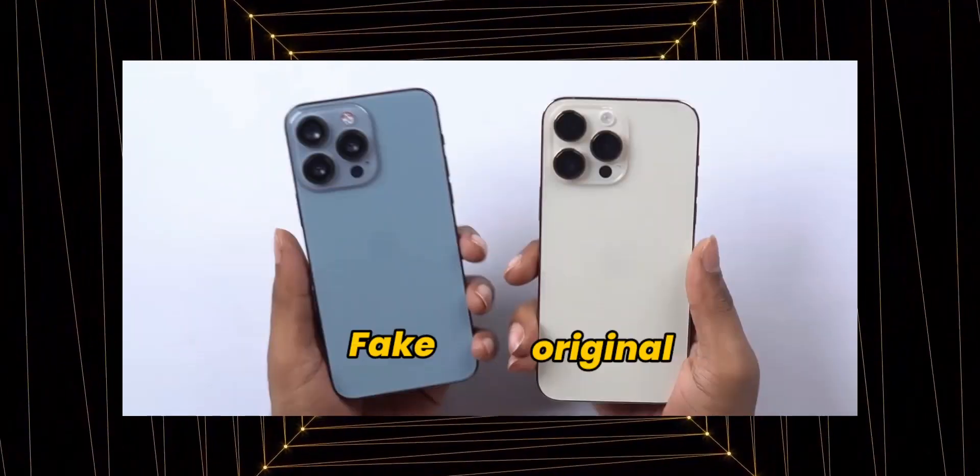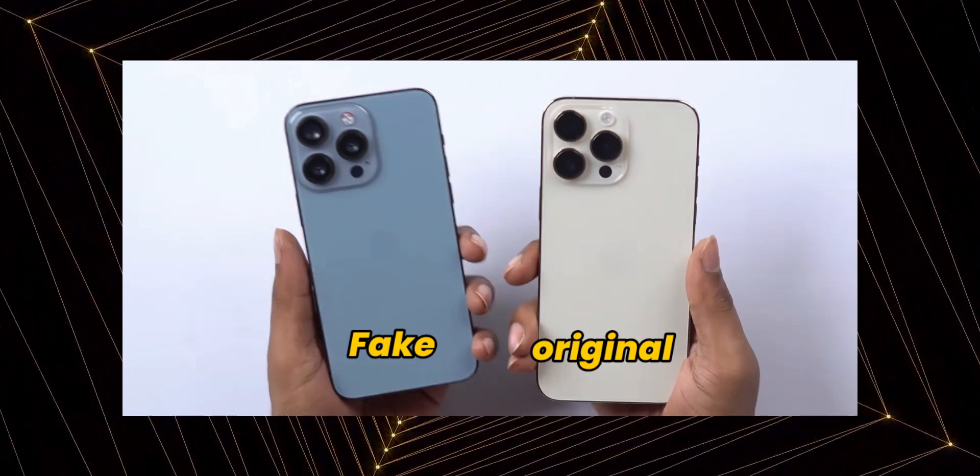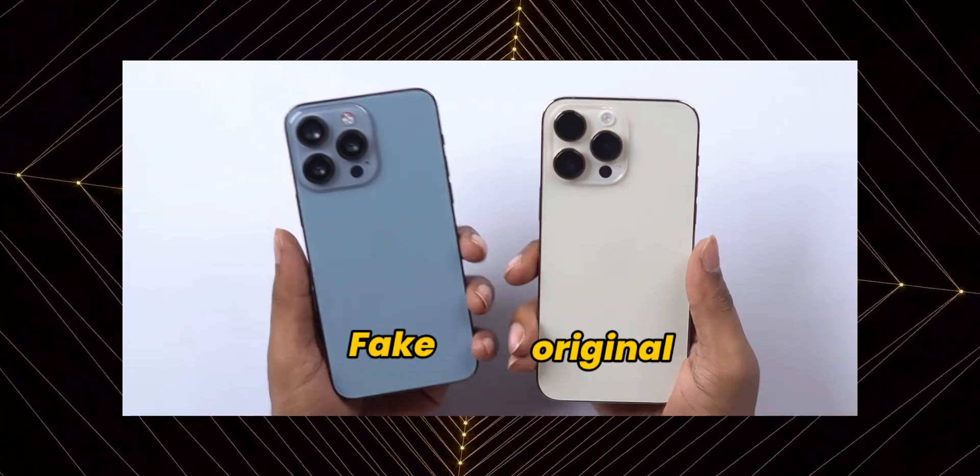Please check the video from the left side of the iPhone 14 Pro Max and compare the fake product of the iPhone 14 Pro Max — literally you can't know the difference.